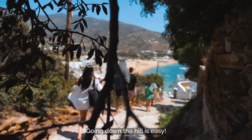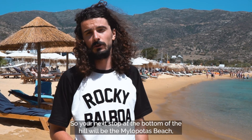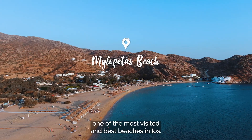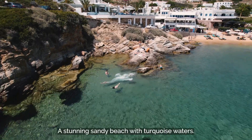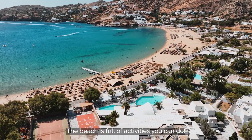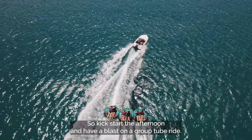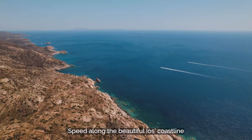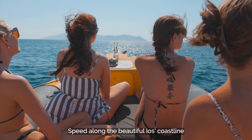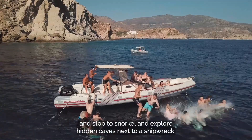Going down the hill is easy, so your next stop at the bottom will be Milopotas beach, one of the most visited and best beaches in Eos — a stunning sandy beach with turquoise waters. The beach is full of activities: kick start the afternoon and have a blast on a group tube ride, speed along the beautiful Eos coastline, and stop to snorkel and explore hidden caves next to a shipwreck.